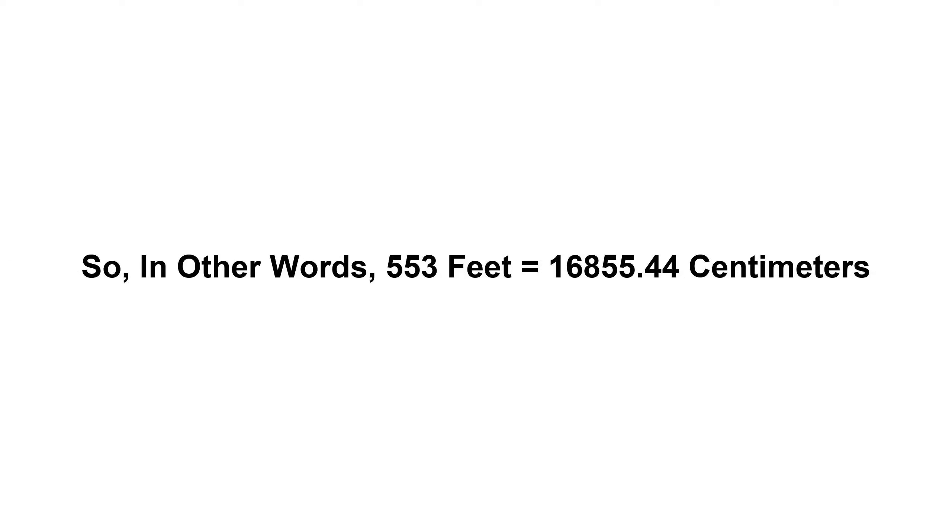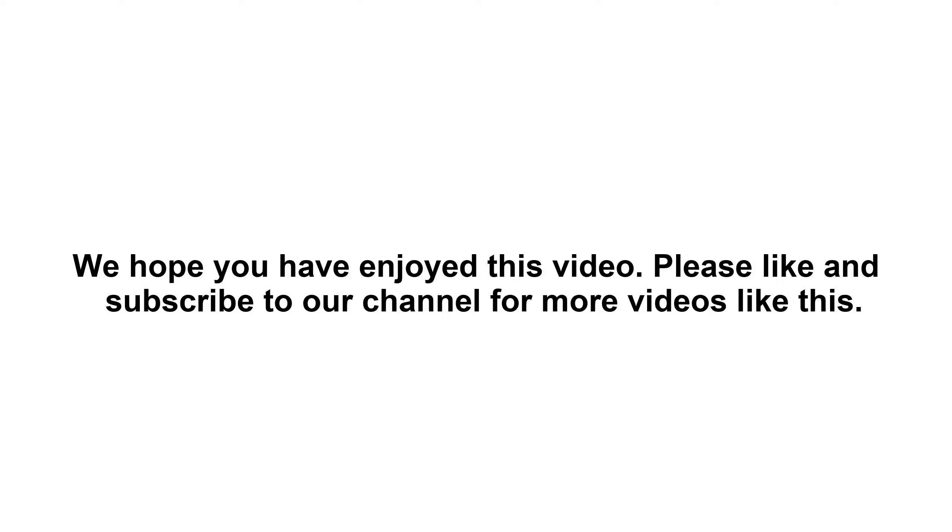So, in other words, 553 feet equals 16,855.44 centimeters. We hope you have enjoyed this video. Please like and subscribe to our channel for more videos like this.